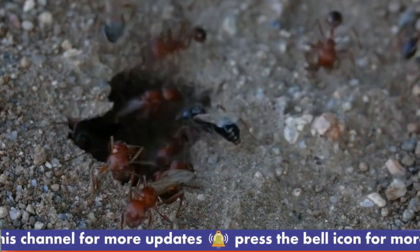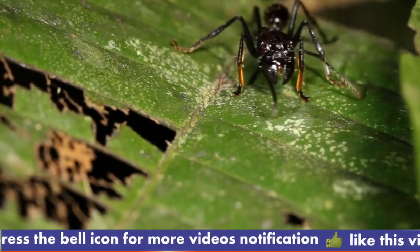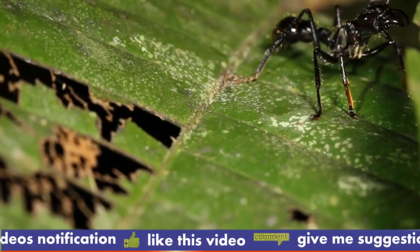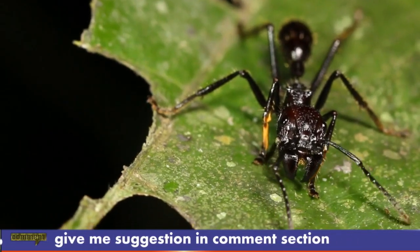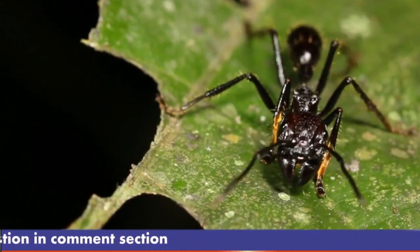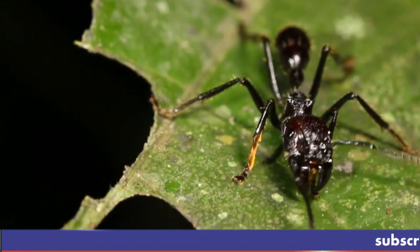Birth and early stages — egg stage: a bullet ant colony is matriarchal, with a single queen who lays eggs. The queen can lay hundreds of eggs during her life, and each egg hatches into a tiny larva within a few weeks. Larval stage: the larvae are cared for by worker ants and are fed a diet of small insects, nectar, and other nutrient-rich substances, remaining completely dependent on adult workers for food and protection.